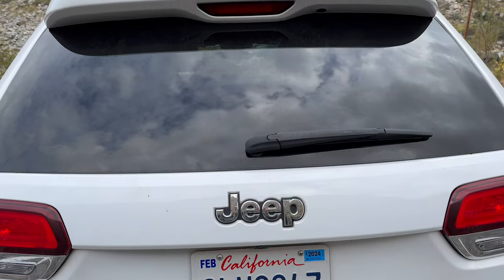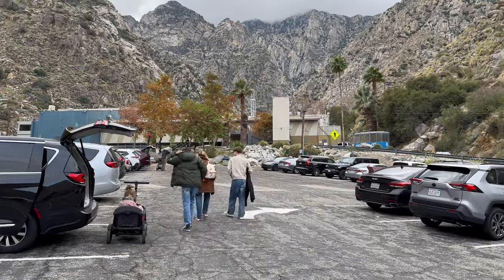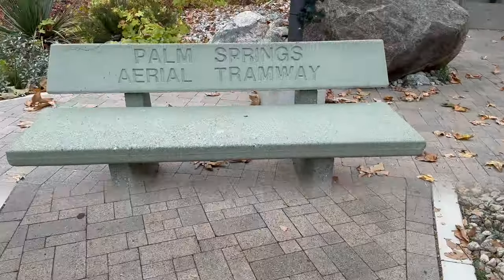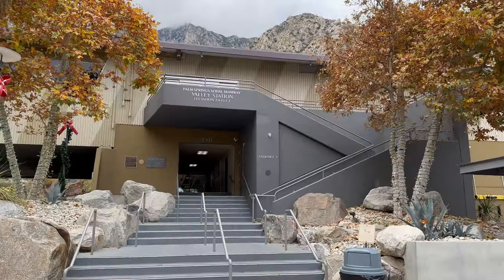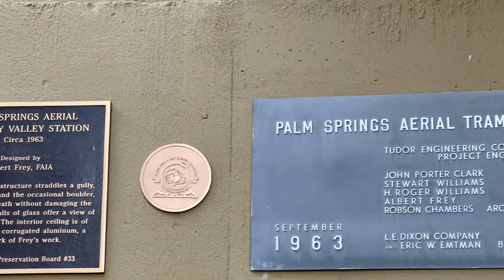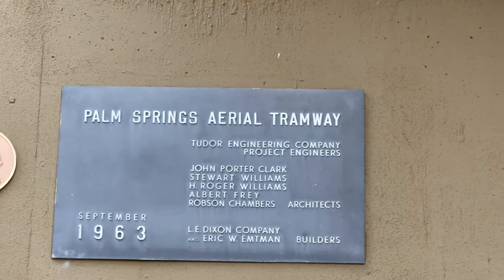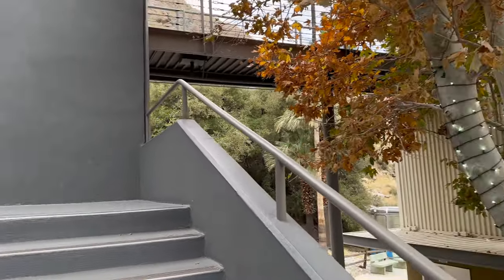I must admit at this point we had two rather grumpy teenage boys with us who were not sure why they had to wear winter coats and why we were going up the mountain if it was going to be freezing cold when they'd been promised winter sun in Palm Springs. We reasoned with them that this had been built in 1963 and for the past 60 years people have been going up it without complaint, so they really just needed to go with the flow — they were in California after all.